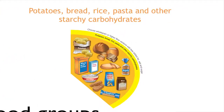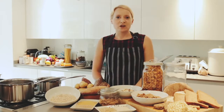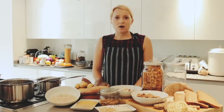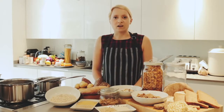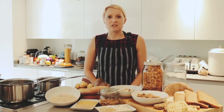Starchy carbohydrates form the basis of diets from all over the world — whether that's potatoes, cassava, yams, wheat products such as bread and pasta, or different grains such as rice, corn, bulgur wheat and couscous. Starchy carbohydrates are a source of energy and also provide fibre and a range of vitamins and minerals such as B vitamins, calcium and iron. This food group should make up just over a third of all the food that we eat. Choose wholegrain and higher fibre versions such as wholemeal bread, whole wheat pasta, brown rice, quinoa and potatoes with skins.